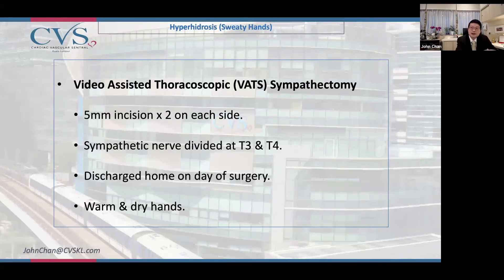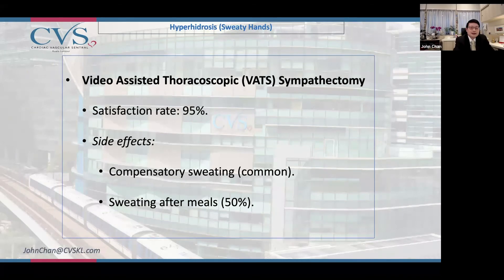It is usually done as a day case. The patient comes in in the morning and can go home in the evening, but they can stay an additional night if required. The satisfaction rate is high — 95 percent of cases are happy with the surgery.